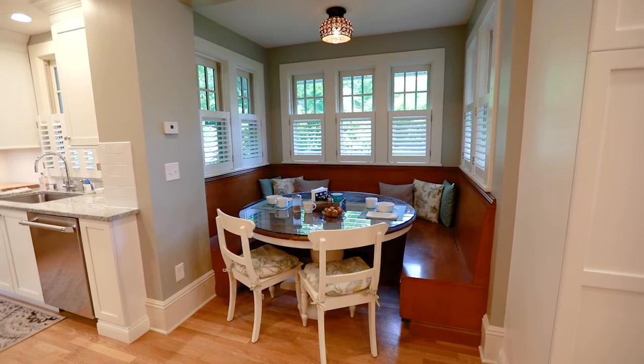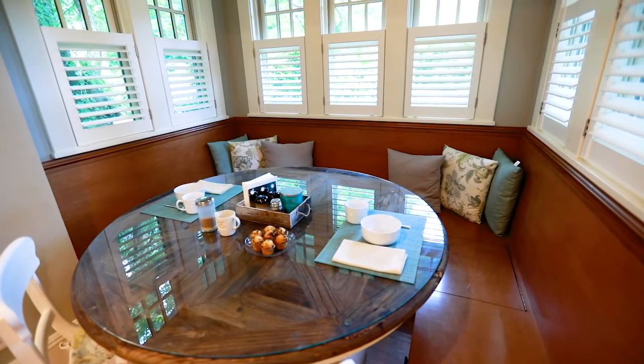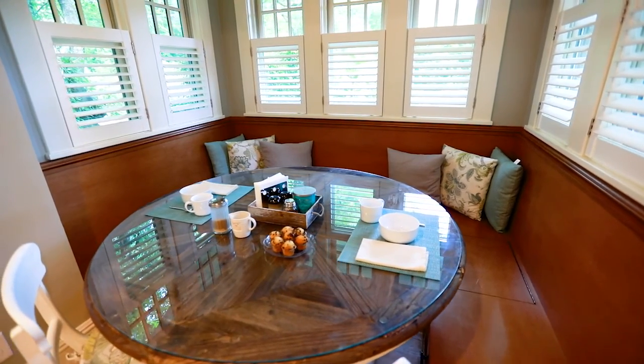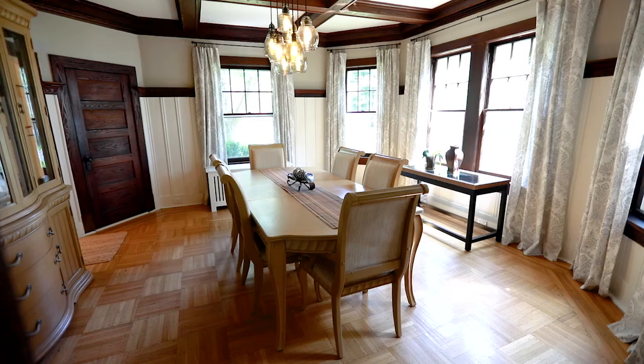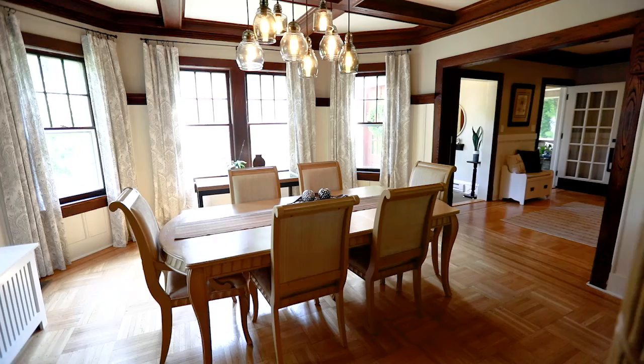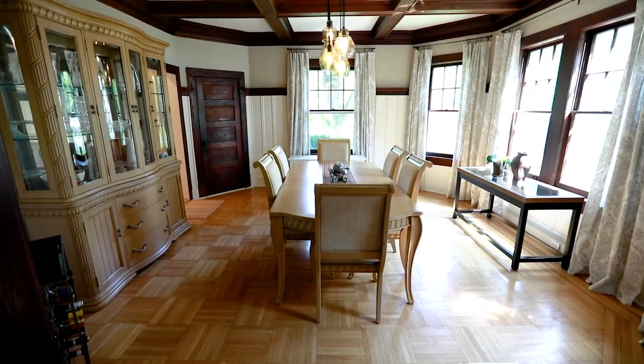The charming built-in banquette is tucked into a breakfast nook, creating the perfect spot for morning coffee or family dinners. Just off the kitchen, the spacious dining room with beam ceiling is octagonal shaped, adding architectural interest to this home.